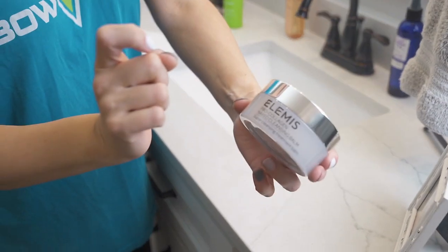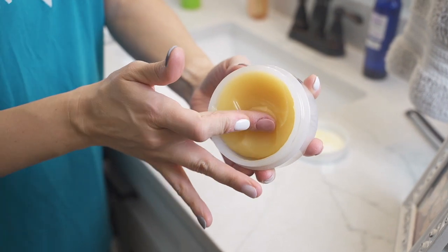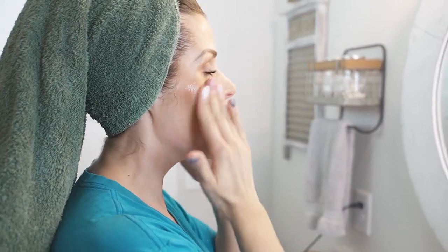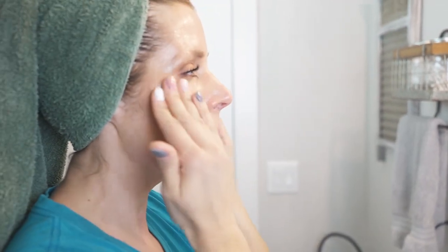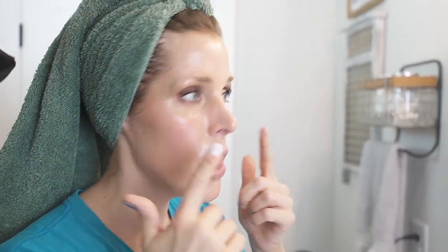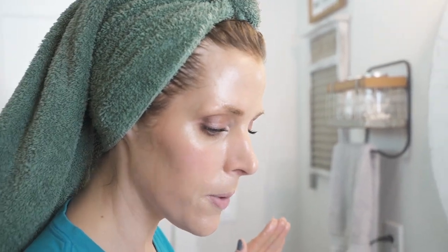Starting with the Pro-Collagen Naked Cleansing Balm — you can see it is a legit balm, with a slightly different texture than others, almost more gel-like. I take it and rub it between my hands to warm it up. It's kind of three-in-one: it's a balm that softens the skin, then it turns into an oil as it hits the face to cleanse all makeup and impurities, and then it leaves behind a moisture layer — it definitely does not strip the skin. You can see how easily it took my brows off.